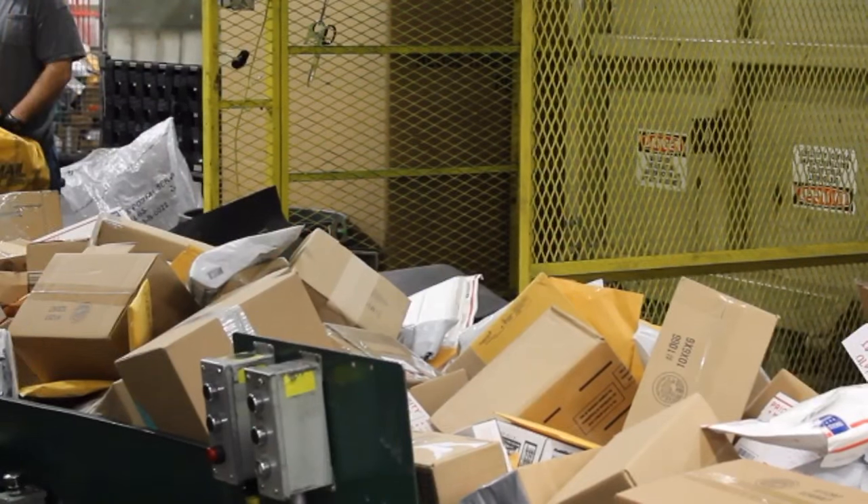The letter mail that comes in from all over the state — we process the letter mail for the entire state with the exception of the Kansas City area, the Colby, Kansas area, and the Liberal, Kansas area.